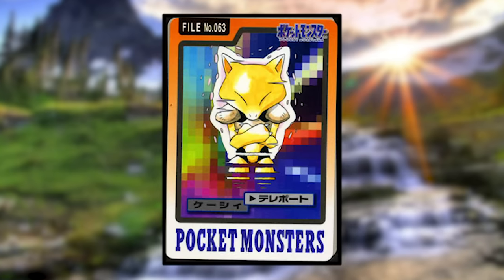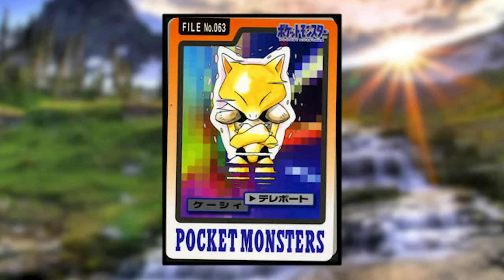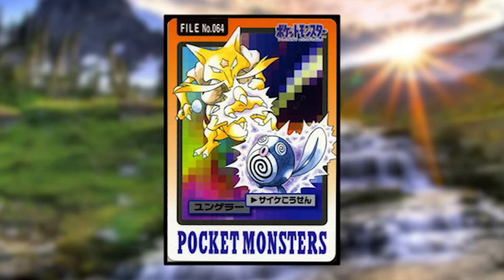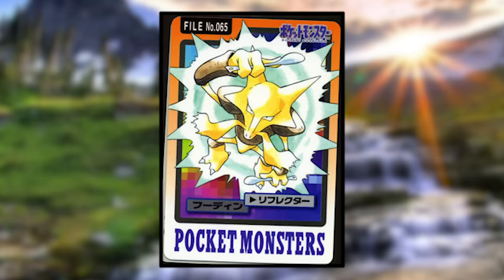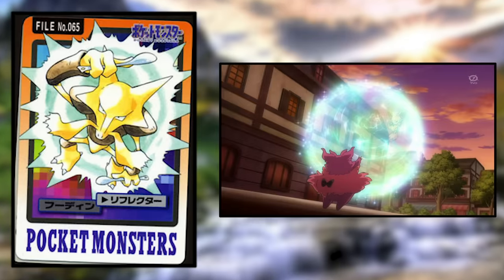Abra is using Teleport and looks really cool — I like how it's drawn partway through its teleportation. Kadabra is using Psybeam on a Poliwag, which amusingly, due to the effects of the attack, has eyes that match its belly. Alakazam is using Reflect, which is strangely just some energy around it rather than the usual floating wall.